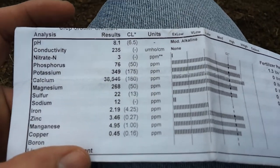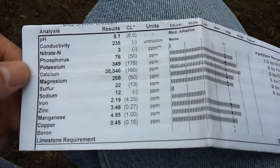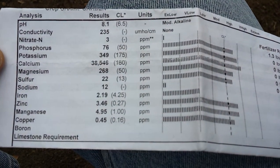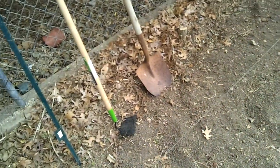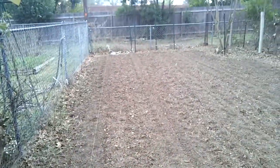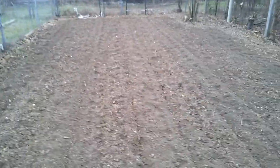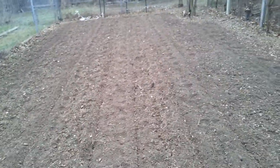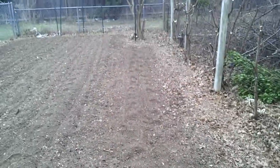Basically everything's good - sodium's low, which is good, and iron is a little low. I'm now making rows. You can see the lineup - there's one row, here's going to be another row, another row here, another row, and then the last one there.